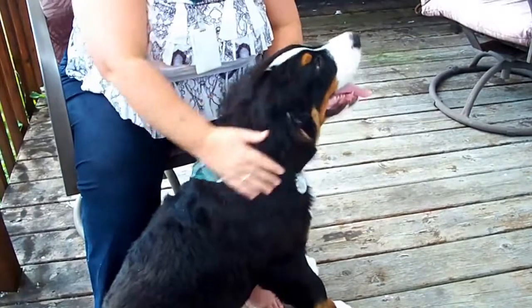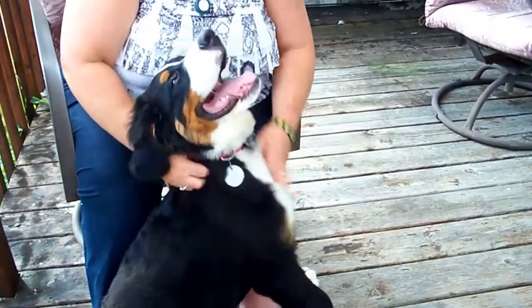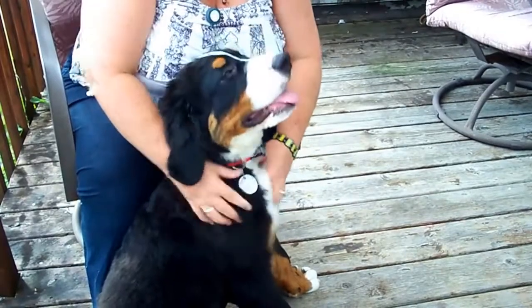Handsome puppy. Handsome when you're not biting. But when you bite — oh my god, mommy sees red.